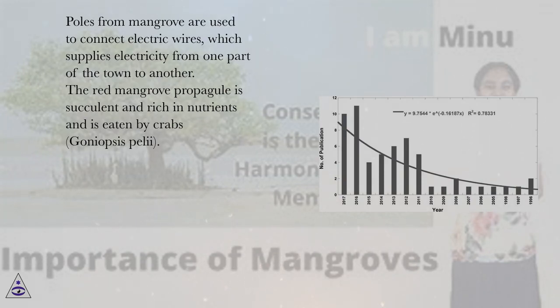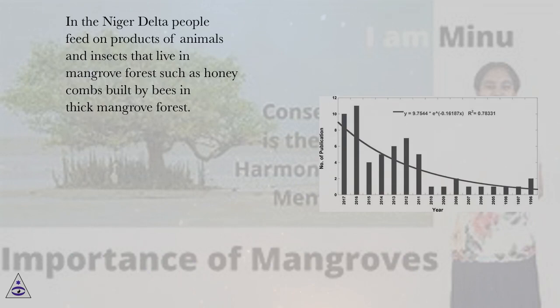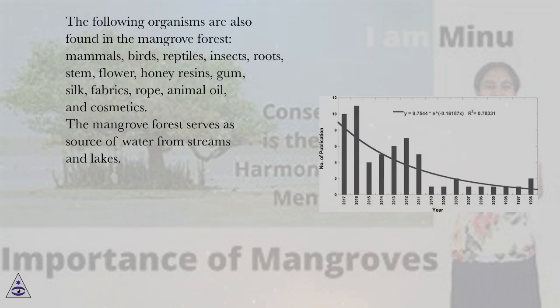The red mangrove propagule is succulent and rich in nutrients and is eaten by crabs, goniopsis pelii. In the Niger Delta, people feed on products of animals and insects that live in mangrove forests, such as honeycombs built by bees in thick mangrove forest. The following organisms are also found in the mangrove forest: mammals, birds, reptiles, insects. Products include roots, stem, flower, honey resins, gum, silk, fabrics, rope, animal oil and cosmetics.